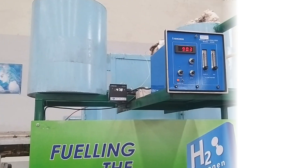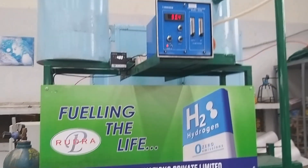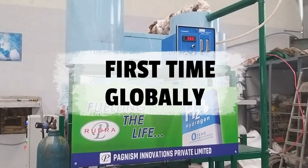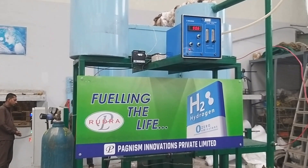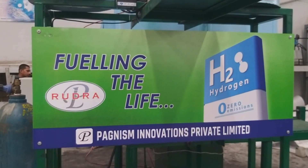Rudra produces high quality carbon black to counterbalance the CNG feed cost, which is indeed a bonus point. We are extremely proud to demonstrate our methane pyrolysis machine, Rudra, as we believe it's the first time globally such a demonstration has been carried out. The design is currently under patent process and we expect to start commercial production in the next couple of months.